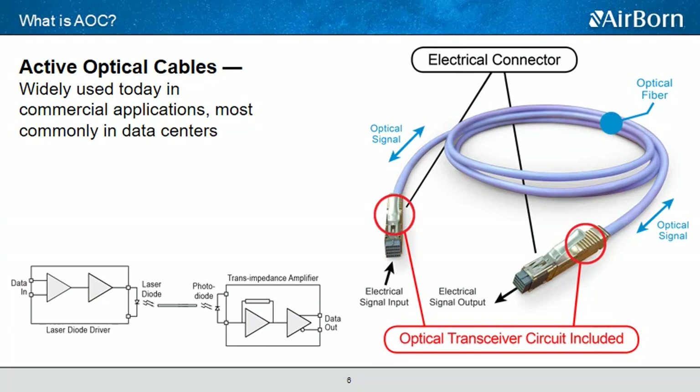If you look at the bottom left-hand schematic, it does a better job of illustrating the process: the electrical signal is received by a laser diode driver, which conditions the signal to the VCSEL. The VCSEL — Vertical Cavity Surface Emitting Laser — converts the signal from electrical to optical and sends light down the fiber. On the other end, it's picked up by the PIN or photodiode, which converts the signal back to electrical, and then the trans-impedance amplifier amplifies the high-speed data signal for the rest of the system.